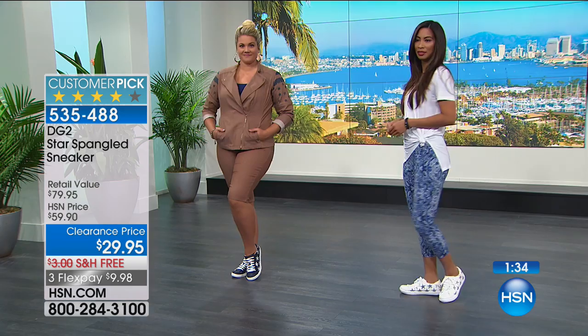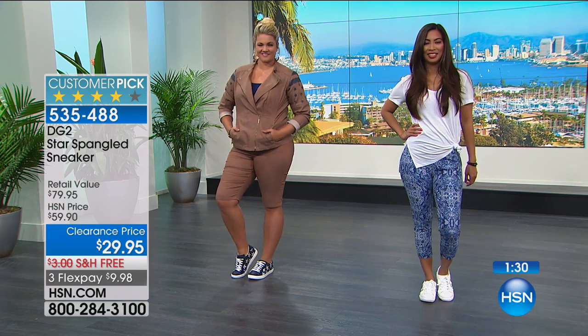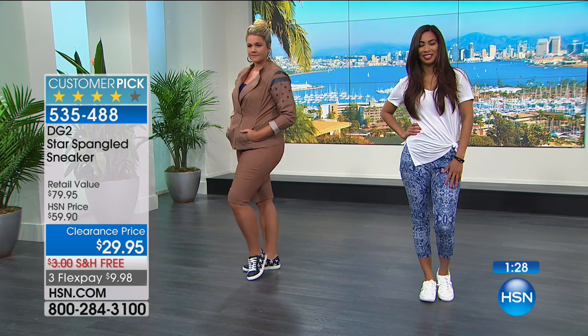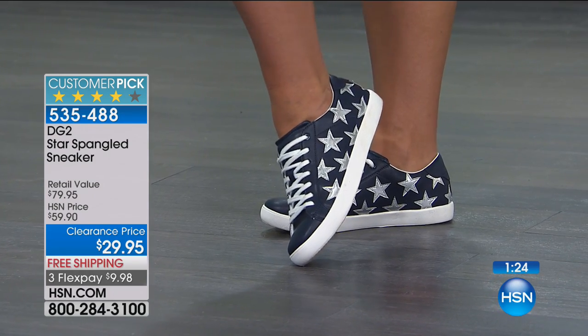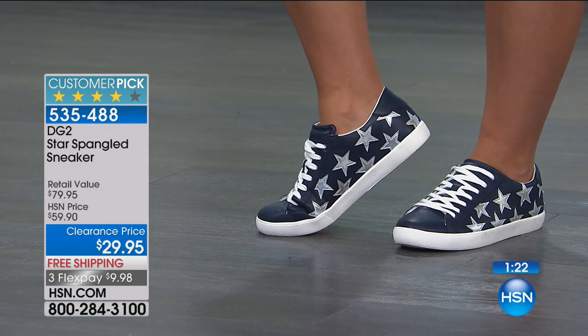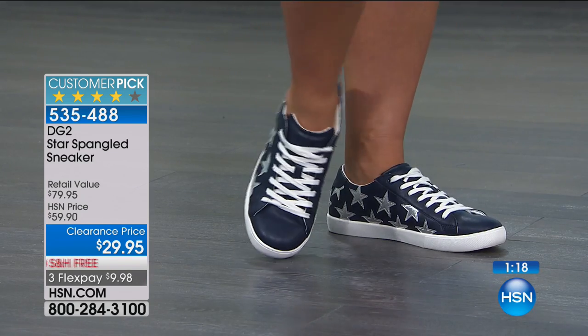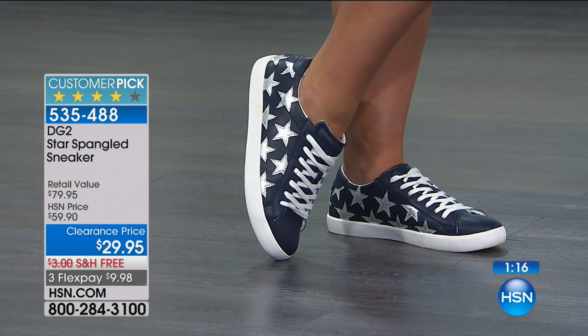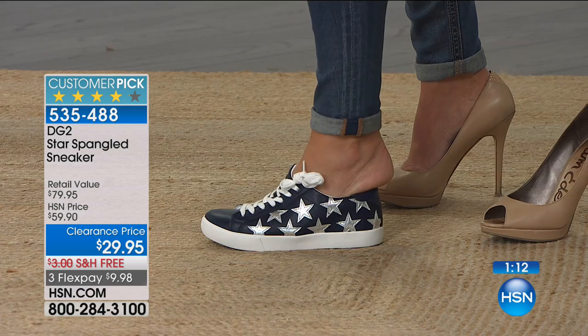We're losing sizes — I'm an eight. There's a thousand of you ordering, which leaves a thousand left. Yeah, these are really good. Even the way that the shoelaces are done — look at that. I want this shoe. I'm an eight.